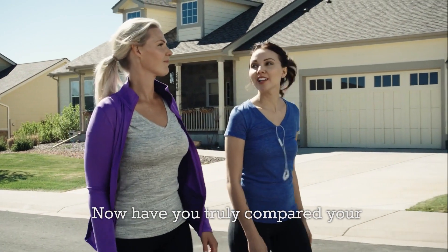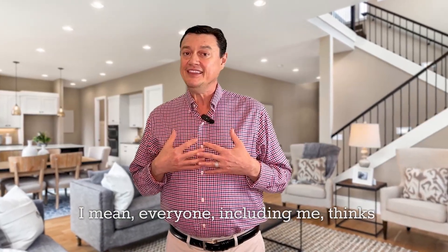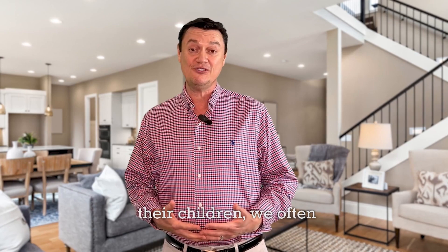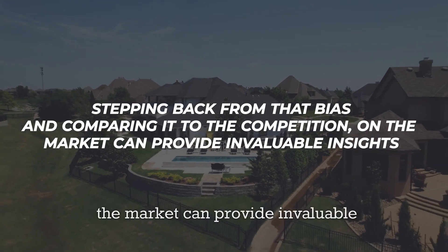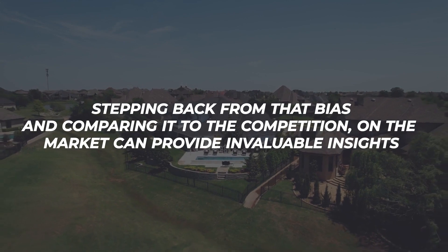Now, have you truly compared your home to your competition? Everyone, including me, thinks they have the best home on the block. It's natural to love your home — much like a parent's fondness for their children, we often view ours as the best. However, stepping back from that bias and comparing it to the competition on the market can provide invaluable insights.